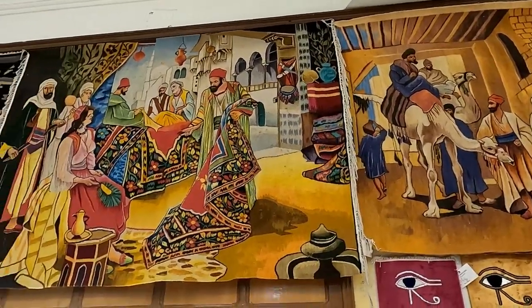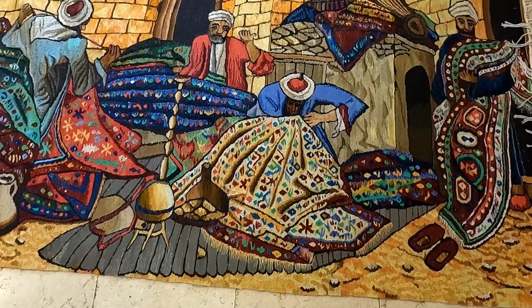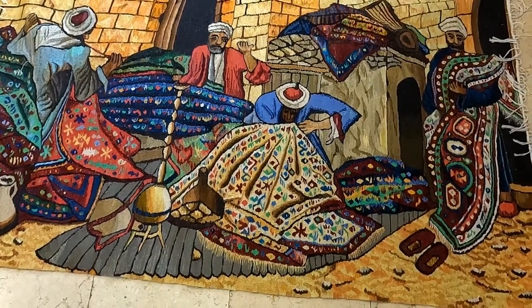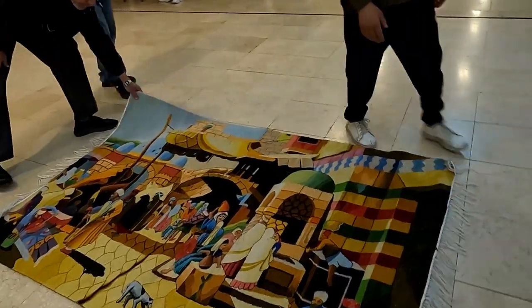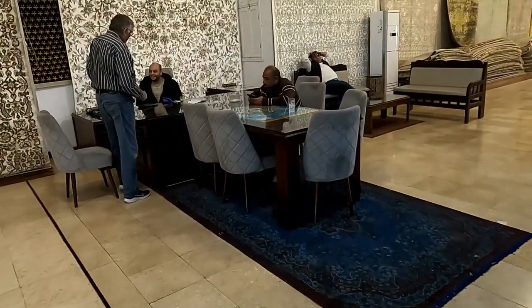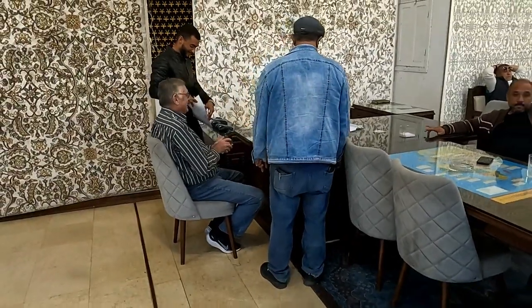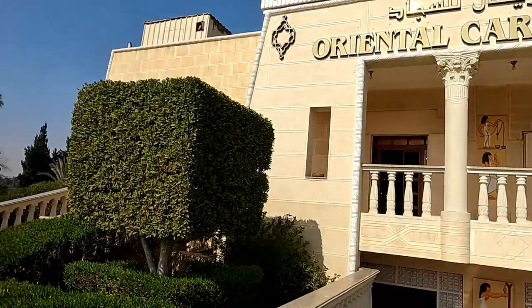There's a handcrafted carpet of a man making a handcrafted carpet. My mate Dave was unable to resist this one, striking a deal. When asked what he thought, he said he was blown away — again, blown away.